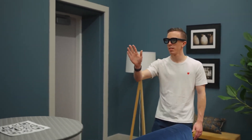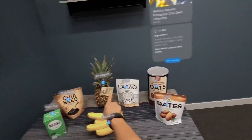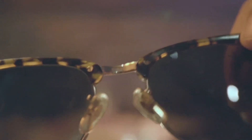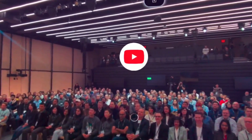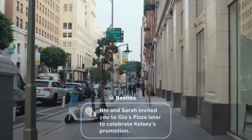Orion sits in this weird middle ground where it actually delivers on the promise of AR glasses — genuine, seamless integration of digital content with the real world in a form factor you'd actually wear in public. And speaking of competition, things are moving fast. Google just announced Android XR, their operating system for extended reality devices, and they've been showing off prototype glasses that look remarkably slim. These glasses work by streaming content from your Android phone, which keeps them lightweight but limits what they can do independently — leveraging the computer you already carry rather than cramming all the processing power into the glasses themselves.